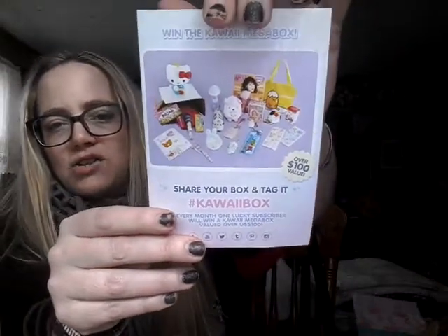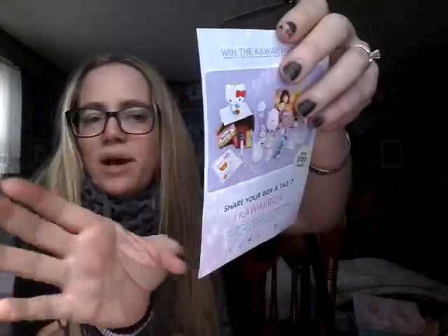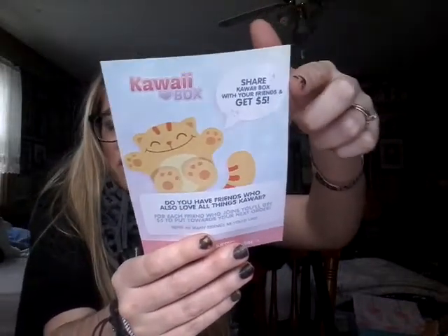You also get a little card that gives information about how you could share your box on social media and potentially win a mega Kawaii Box — I've always done it but I've never gotten the box. And then it talks about how you can share your referral code and get $5 off your next box, as will anyone who uses your referral code. So again, if you're thinking of ordering it, I'd love it if you'd use my code, but you're of course under no obligation.